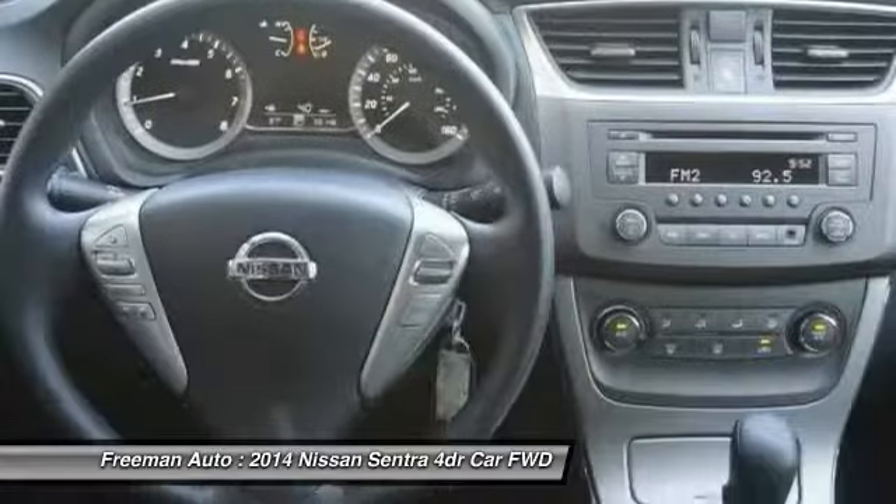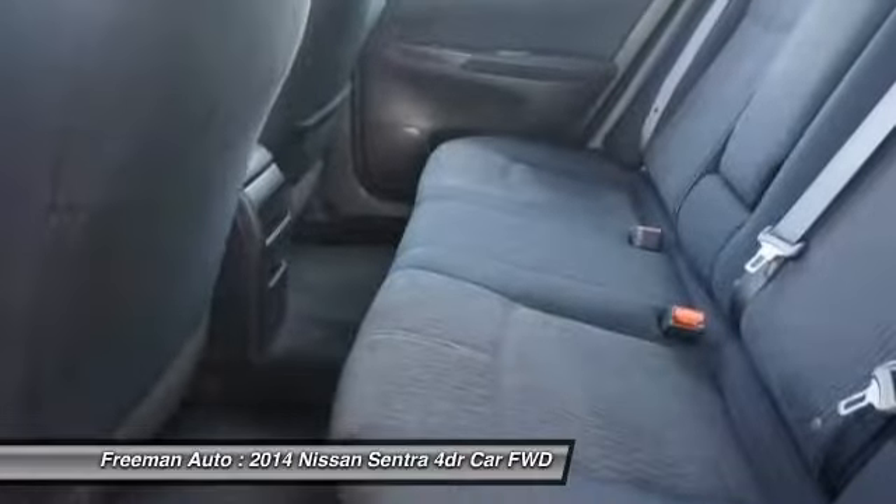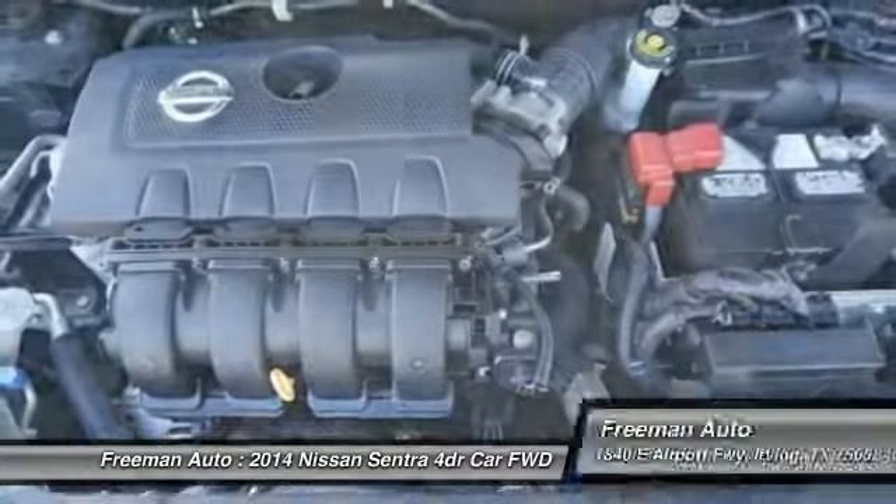All this comes in at less than $20,000. Strengths of this model include handsome new styling, premium tech options, excellent fuel economy, and a roomy interior.